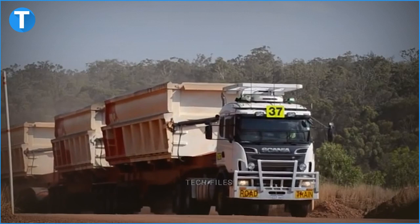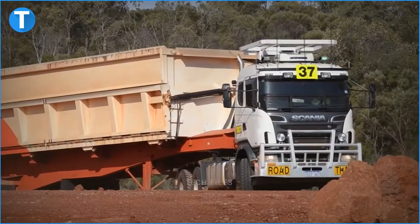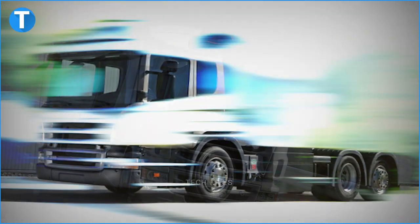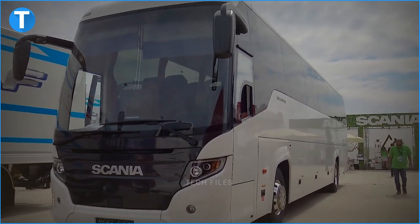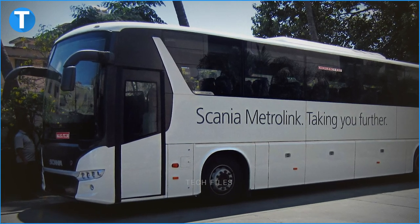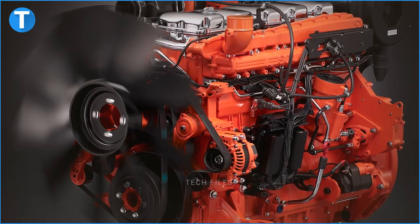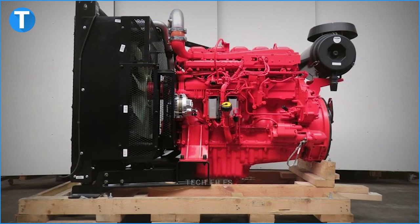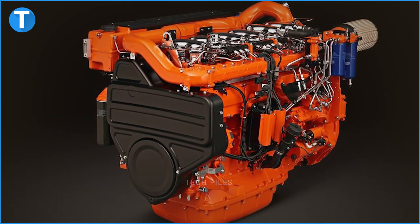Scania's products can be grouped mainly into four categories: trucks, buses and coaches, diesel engines, and others. Its range of trucks includes the G-Series (September 2007), L-Series (December 2017), the P-Series (August 2004), and the R-Series (March 2004). Its current range of buses and coaches consists of the F-Series, the K-Series, the N-Series, Citywide, Bensa, Interlink, Metrolink, and Touring. Its present range of diesel engines includes the DC07-6692cc, the DC09 I5-9291cc (2007), and the DC13 I6-12742cc (2007).